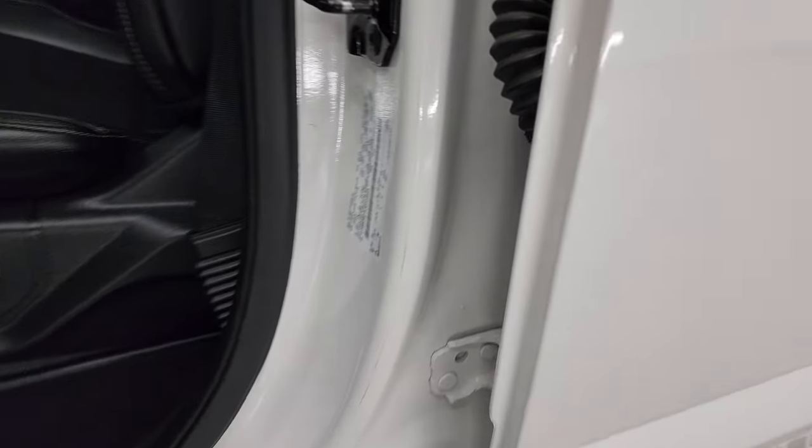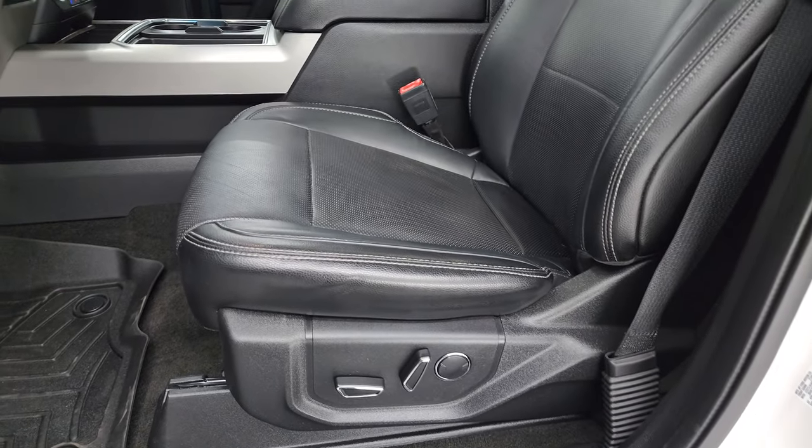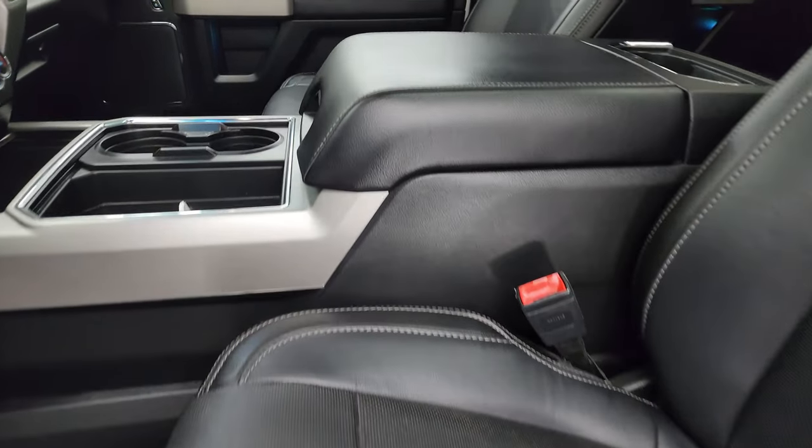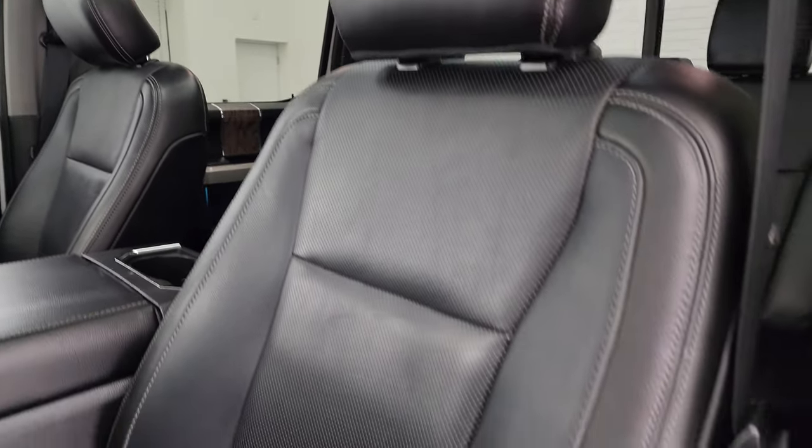I'll show you the VIN sticker here. No Canadian trucks here. Tire and loading information sticker. Inside, the Lariat Ultimate package gives you the black leather bucket seats — no rips, no tears on these seats. They are in fantastic condition.